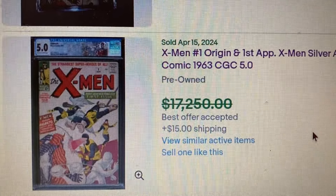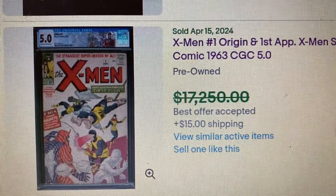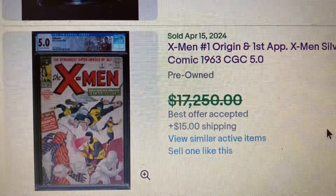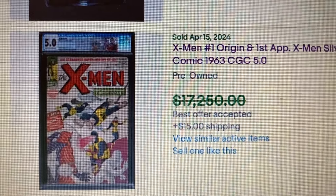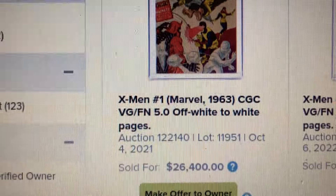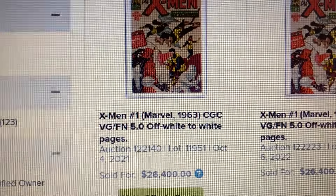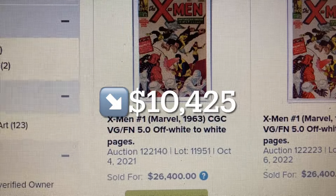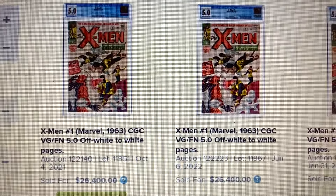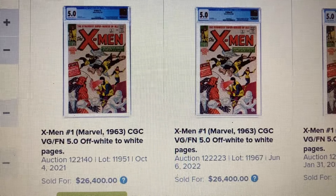Coming in at number 4, this actually sold for $15,975. Over at Heritage we have a 5.0 right here, and this one sold as high as $26,400. So that's a drop of $10,425, back in October 2021. We also have one that sold for $26,400 back in June of 2022.